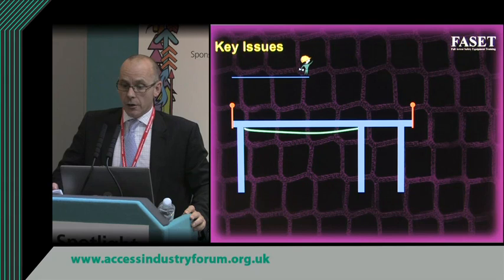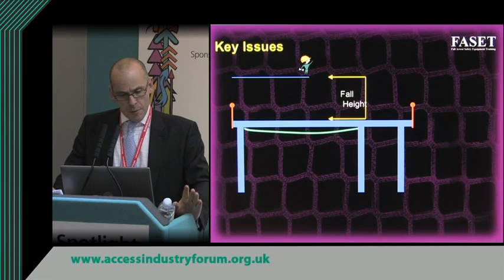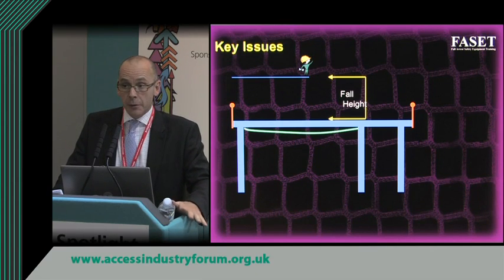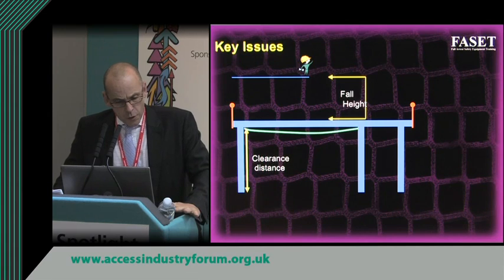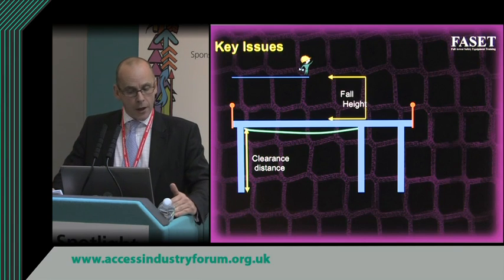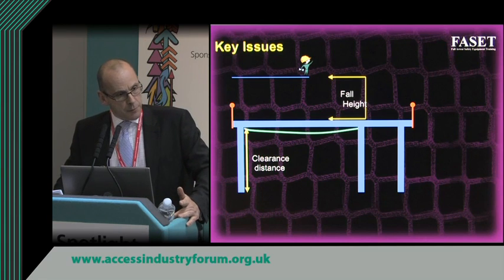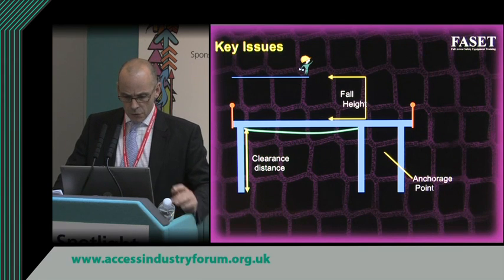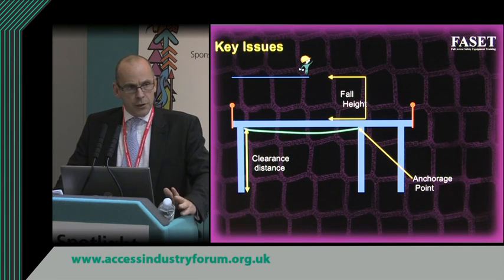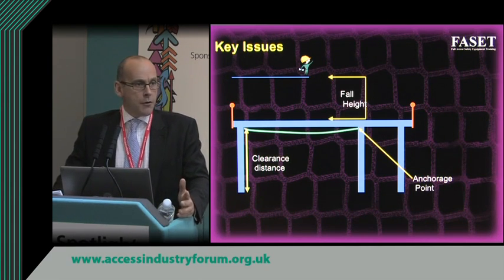Three key issues to consider with safety nets: first, the maximum fall height — in the European standard, this is six metres from the worker's feet, which is a significant distance; in the UK we always position the net as close as possible. Second, the clearance distance below the net — we need to consider how much the net will stretch when loaded. Third, the anchorage point — there's no point fixing a net to something that isn't strong enough. We typically tie to structural steelwork such as hot or cold rolled steel sections, and the required loadings are six kilonewtons at 45 degrees.